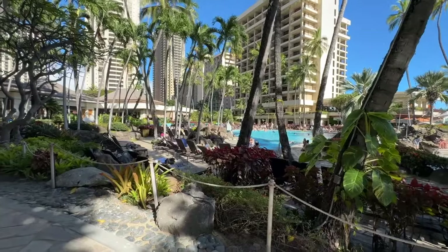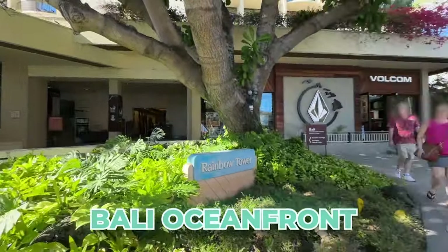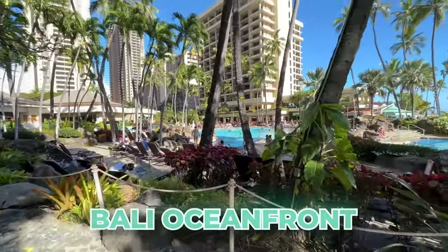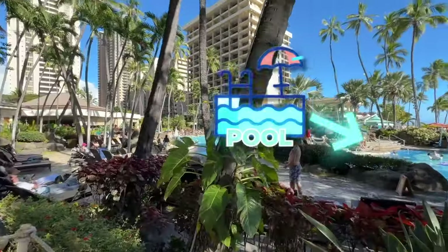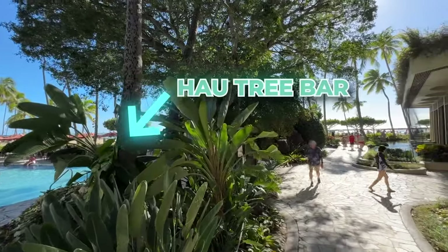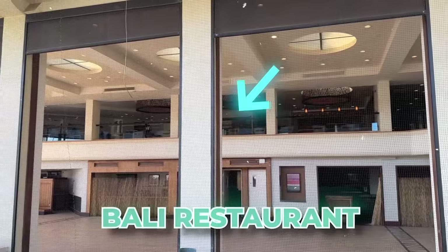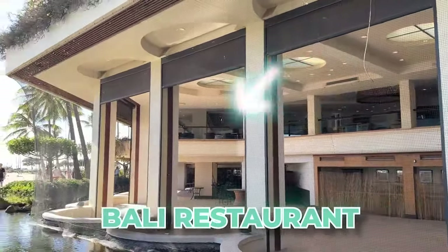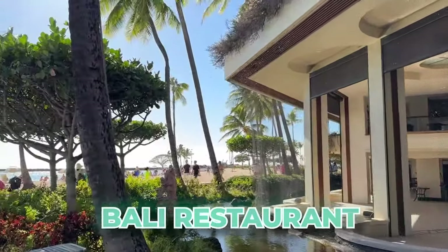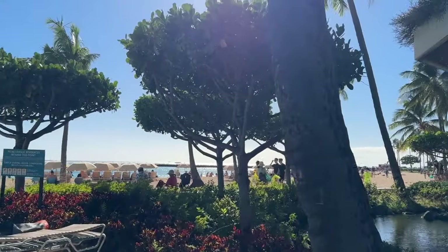Bali Oceanfront is over at Rainbow Tower at the Hilton. Right across from it is the pool, and the restaurant is on the second floor. Just to give you a sense of the location — the beach is right there, just steps away from the restaurant.